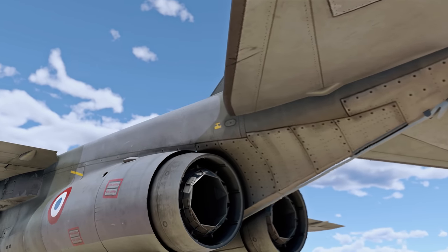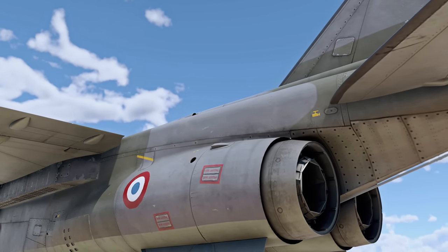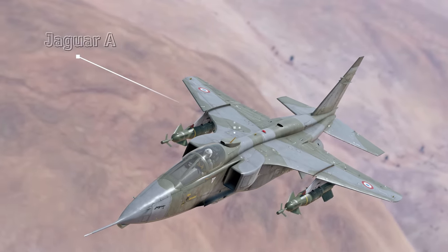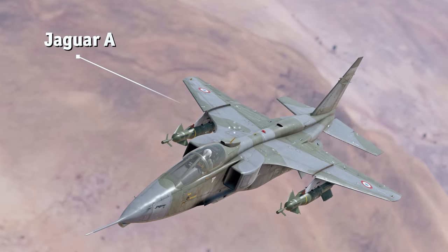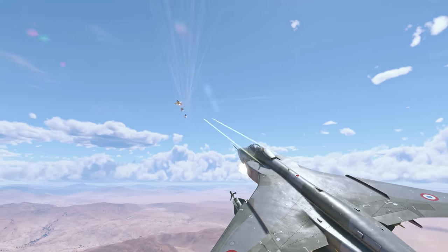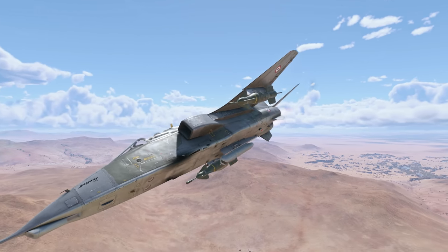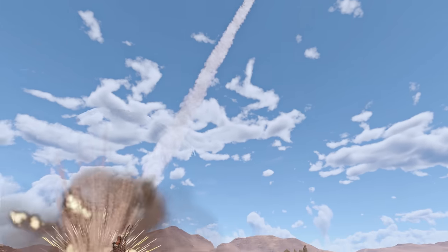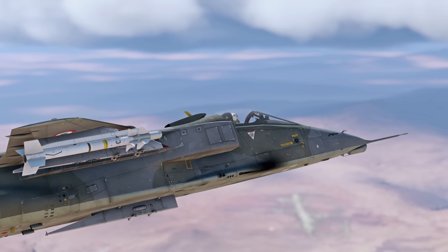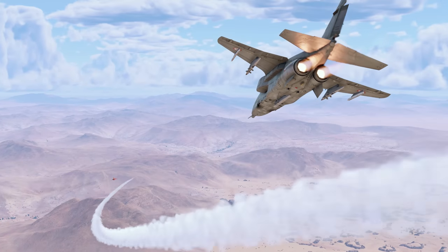There were countless obstacles along the way, but after six long years of development, France finally accepted the new plane into service under the name Jaguar A. The aircraft was fitted with two 30-millimeter DEFA cannons and a laser electro-optical targeting pod to use with smart bombs or air-to-surface missiles. The Jaguar was also armed with Matra Magic missiles for use against other aircraft.